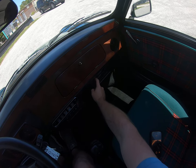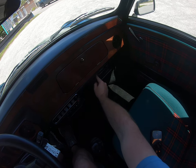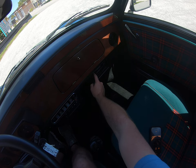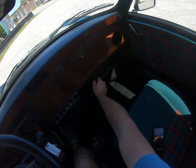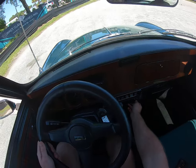Nice little Pioneer cassette player. I don't have any of my tapes with me, but we can pick up some talk radio to get the juices flowing.